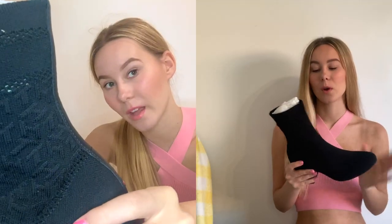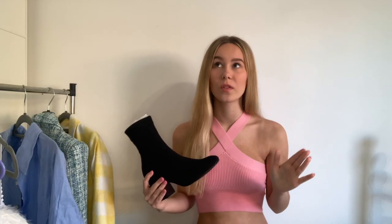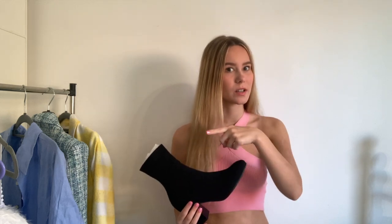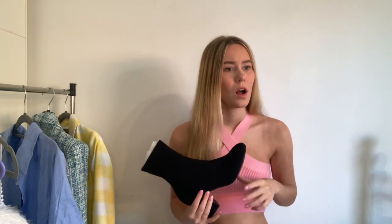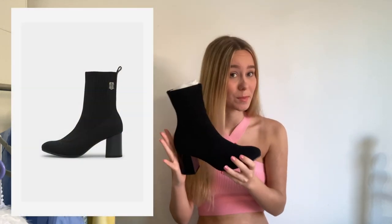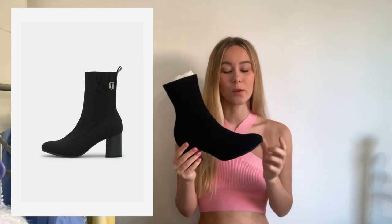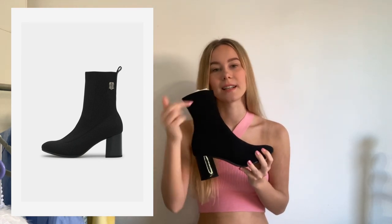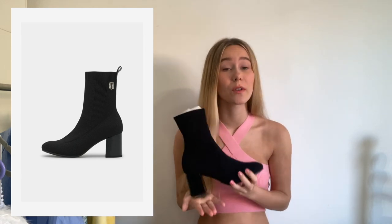Last year there was this style — I'll insert the close-up here — the monogram, which is my favorite. Or there was another style with the huge Tommy logo. I evidently opted for these because I just prefer the more subtle look. I'm pretty sure you could get both styles, especially the other ones, brand new on Depop for really cheap. This year's version is incredibly similar — same material, same heel height, same shape — just without the monogramming.